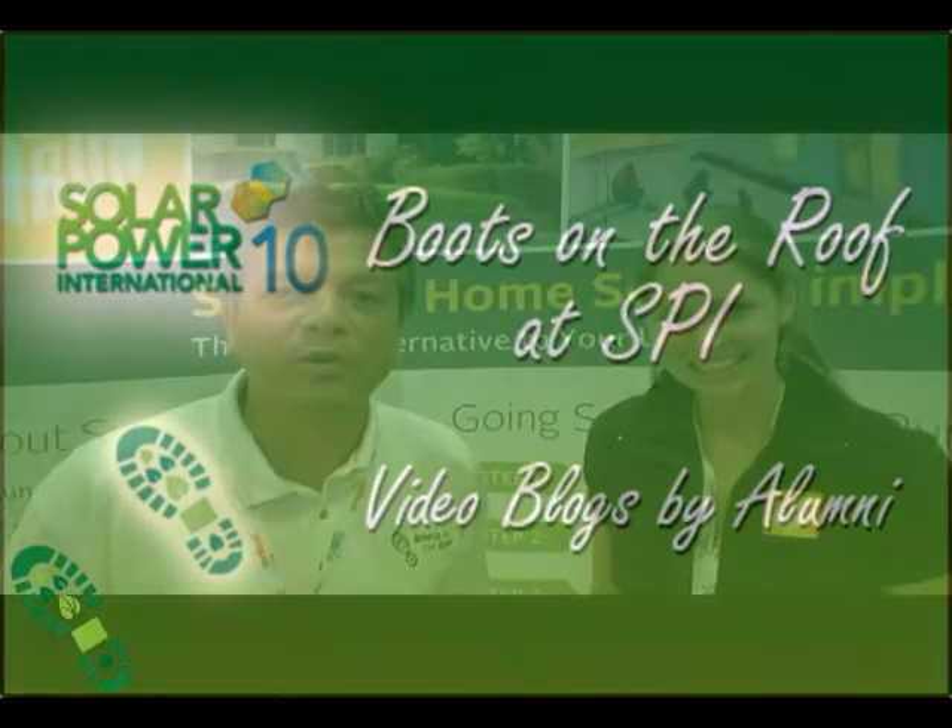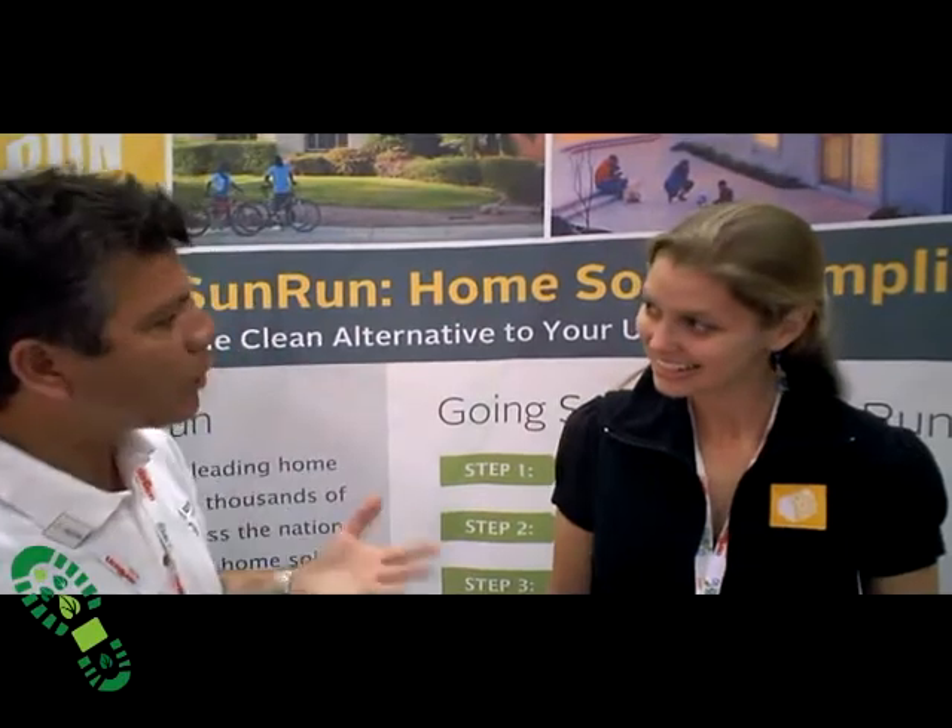Hi, my name is Manuel Rojas. I'm with Boots on the Roof, here as part of their alumni. We're speaking from the Solar Power International Convention in Los Angeles, 2010, and we're talking with the company Sunrun. Alana is about to tell us about Sunrun.